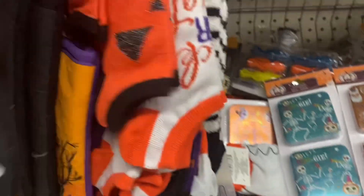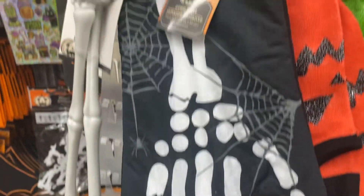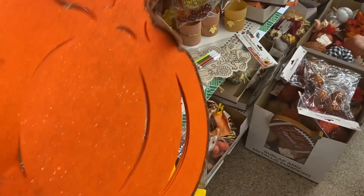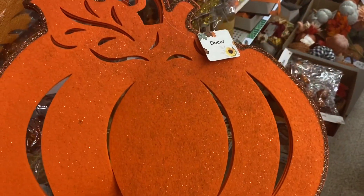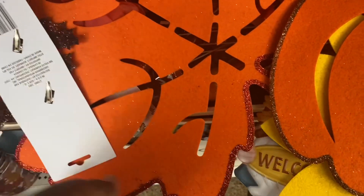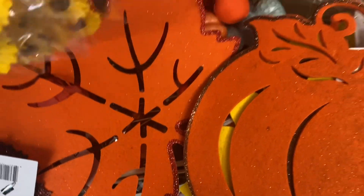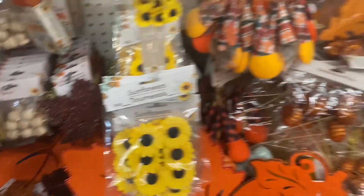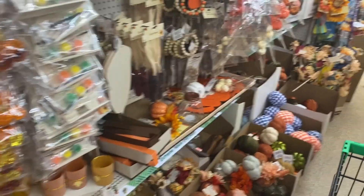They have these socks here that I noticed. They also have some felt decor designs — they have this one in the pumpkin, which is cute, they have the sunflower, and it looks like they also have it in the maple leaf. They just call it decor — it's just little felt pieces. All this stuff is going to fall down though. I've seen those before, let's see what else they've got.